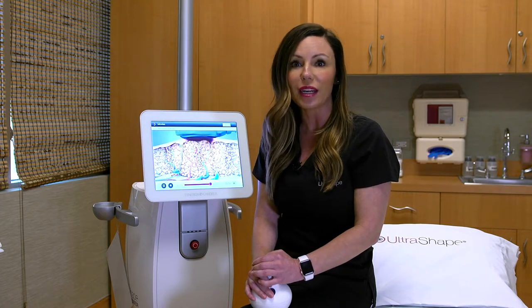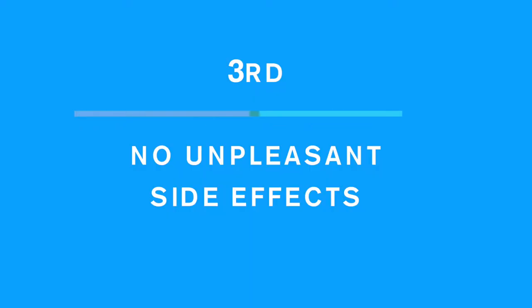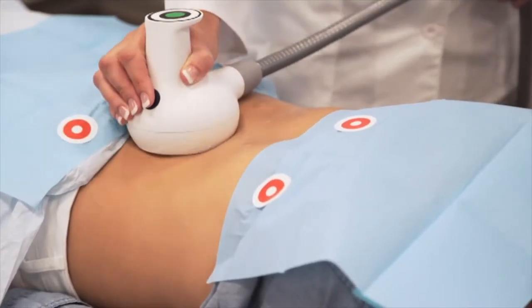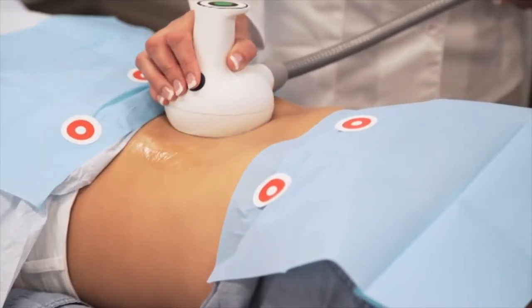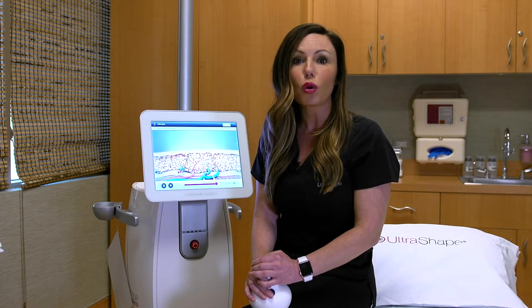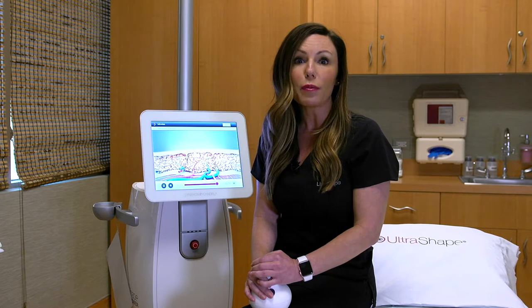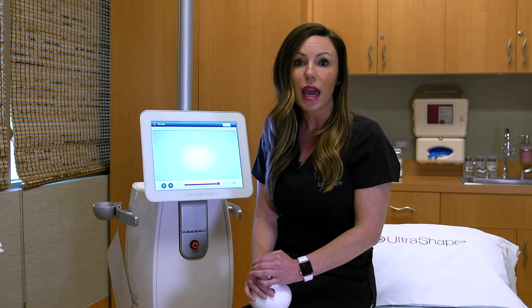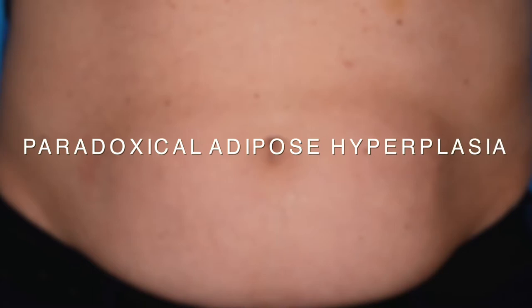Finally, other procedures can potentially have some less-than-pleasant side effects. Potential complications with these other procedures can include skin damage leading to ulceration or scarring, prolonged or severe pain, abrupt fat layer changes including uneven permanent lumps and bumps, and paradoxical adipose hyperplasia — where the patient will actually get a reverse reaction.